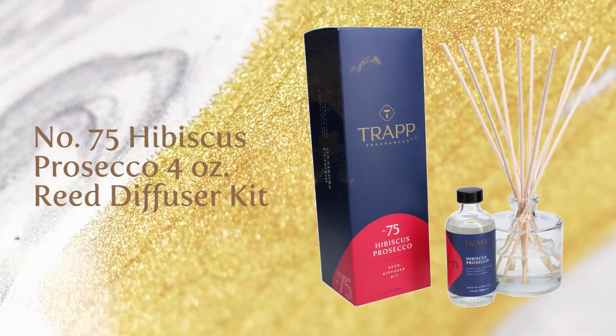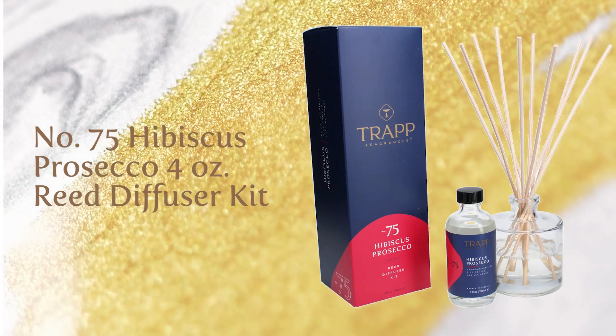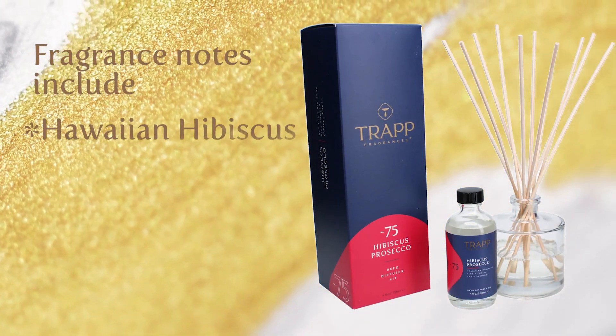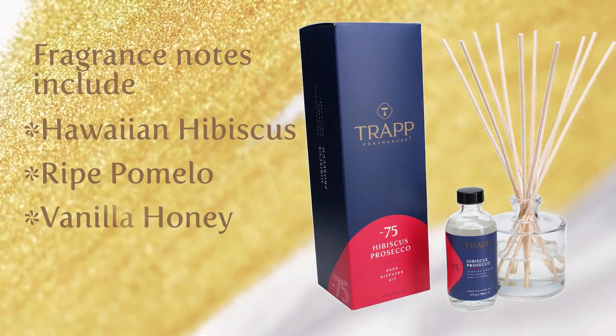Add a No. 75 Hibiscus Prosecco 4-ounce re-diffuser kit to your living space. Fragrance notes include Hawaiian hibiscus, ripe pomelo, and vanilla honey.